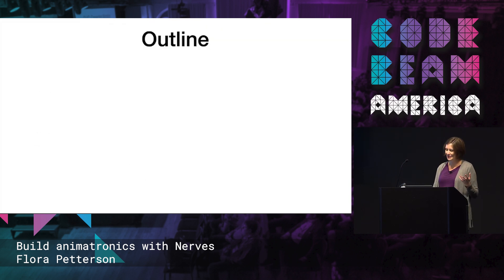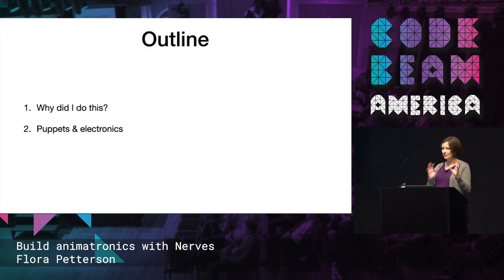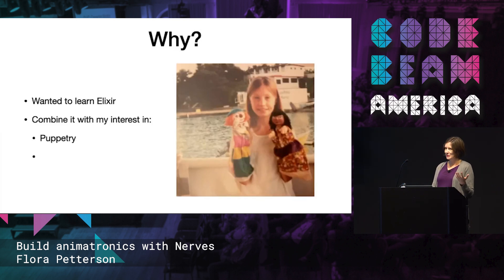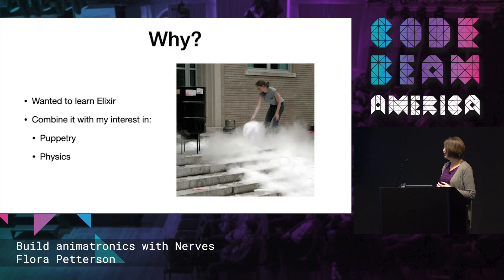I'm going to talk about why I did this, a little bit of overview of how I thought through puppets and electronics, and then talk about combining it with NERVs Livebook. As Sophie mentioned, I wanted to learn Elixir and I wanted a project to work on. My mom's a puppeteer — I grew up doing this professionally since I was very young, so I knew a lot of the techniques and I kind of missed it. And I also studied physics in college.